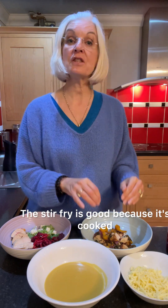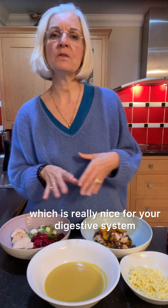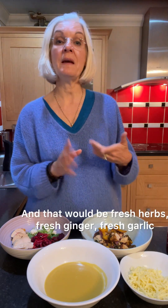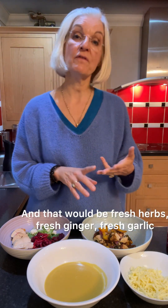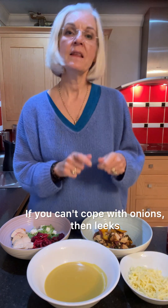The stir fry is good because it's cooked, and it's got ginger in it, which is really nice for your digestive system. So have a little think about if you're making a stir fry, how do you make it as nutrient dense as possible? That would be fresh herbs, fresh ginger, fresh garlic, and onions — or if you can't cope with onions, then leeks.